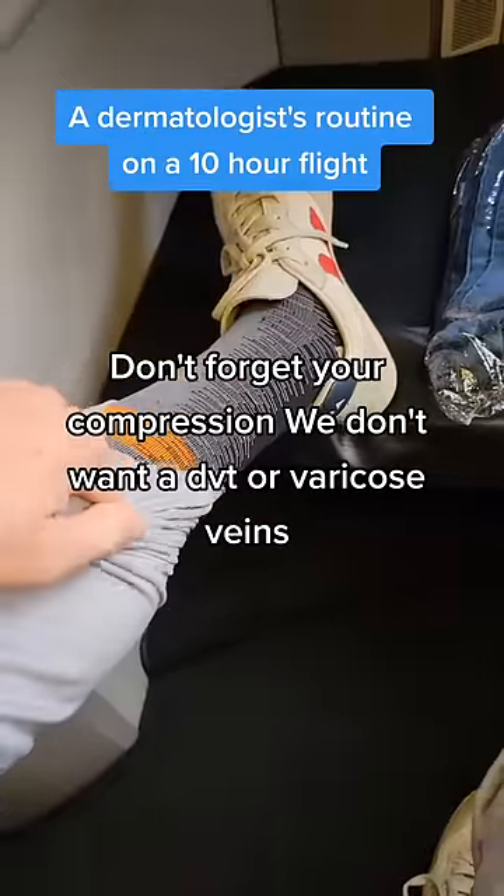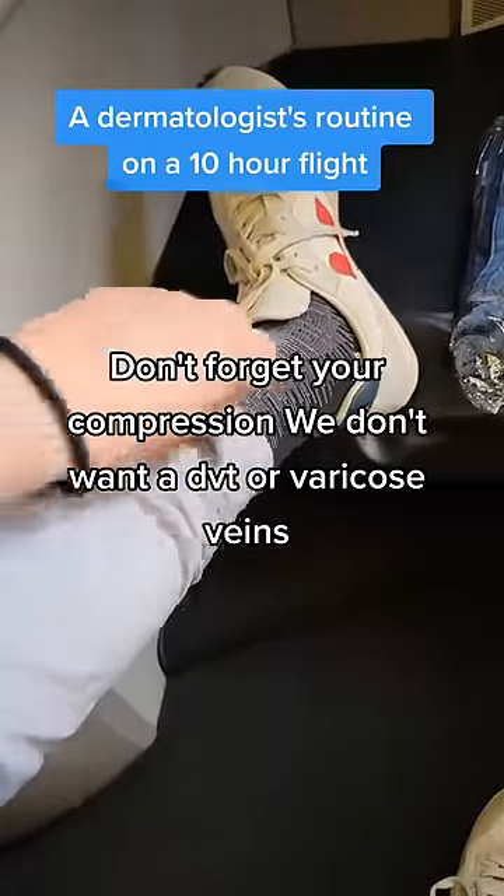A dermatologist's routine on a 10-hour flight. Starts with a moisturizing face mask because the air is totes dry. Don't forget your compression — we don't want a DVT or varicose veins.